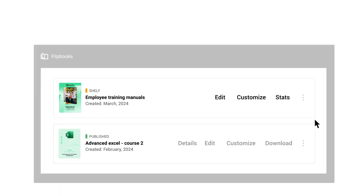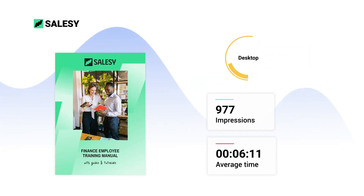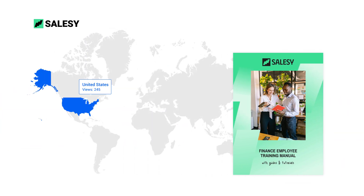Are you interested to see how your bookshelf is performing? Dive into comprehensive stats, including impressions, views, average time spent, and location. Analyze the performance of each flipbook within, and use this data to understand what truly captivates your audience and optimize your content strategy.